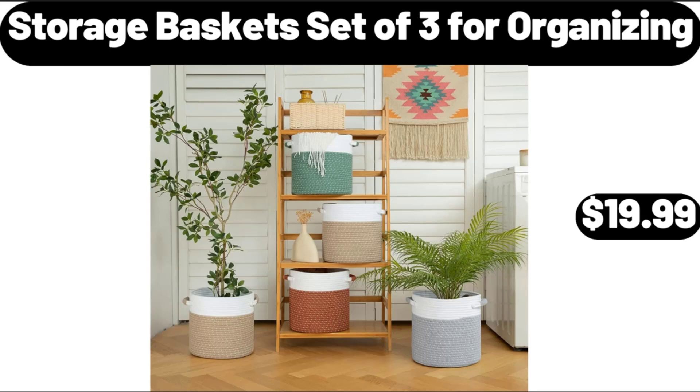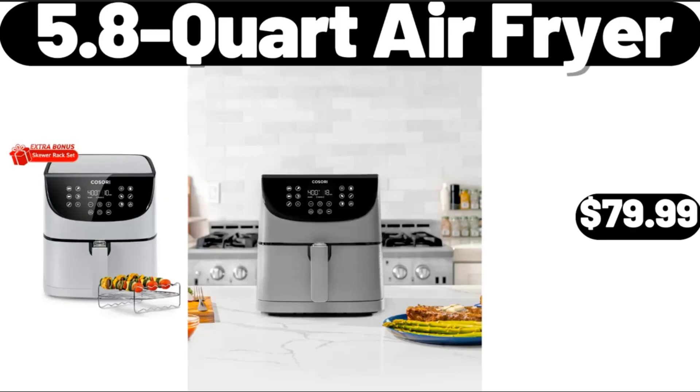Storage Baskets, Set of 3 for Organizing, $19.99. 5.8 Quart Air Fryer, $79.99.